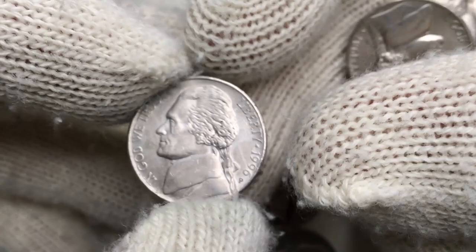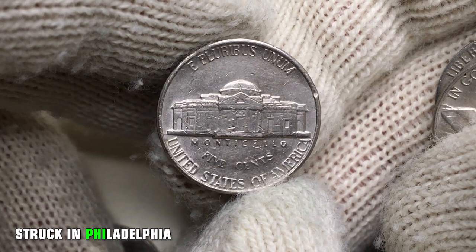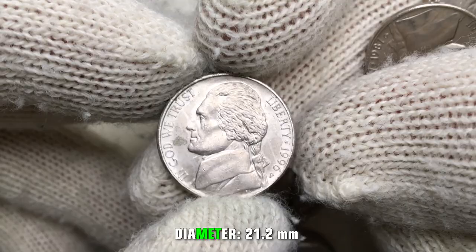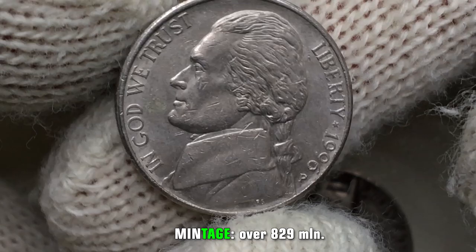Good day dear friends, good to be back with another US 5 cent. This is a 1996 Jefferson nickel with mint mark P, standing for Philadelphia Mint. The coin is in extremely fine condition. Content of metal is 75% copper, 25% nickel. Weight is 5 grams, diameter 21.2 millimeters.